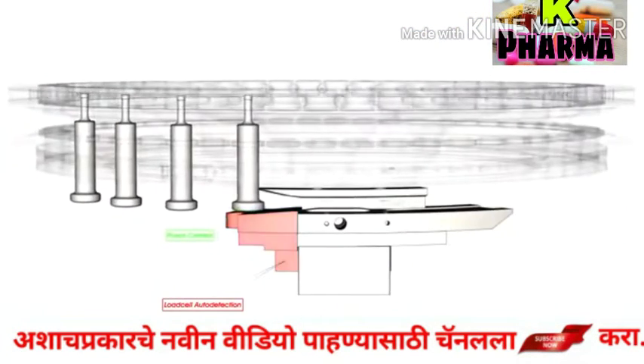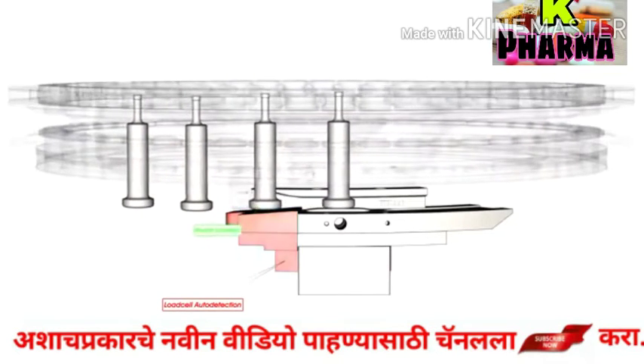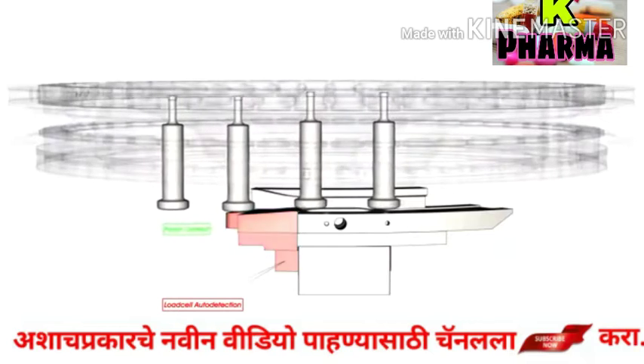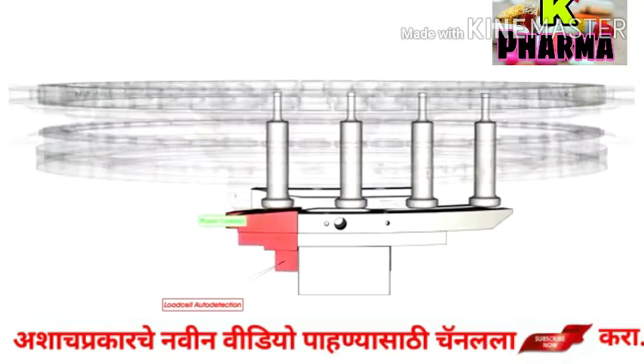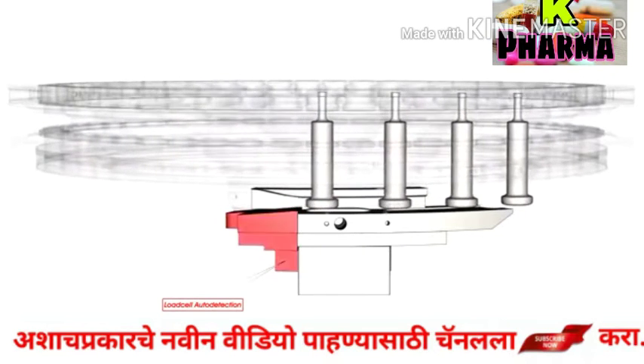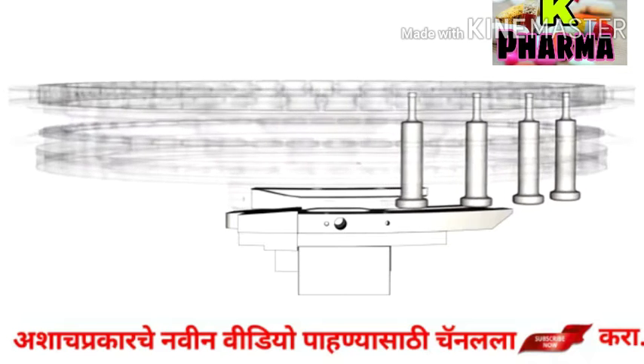If the lower punch fails to move smoothly over the disc hall, it could cause serious damage to the system. So all automatic rotary tablet presses are equipped with a punch-tight rail and load cell to detect any inappropriate movement, thereby perfectly preventing rails and punches from being damaged.